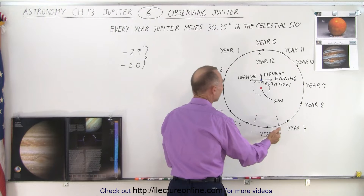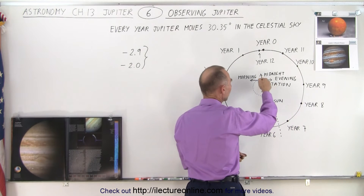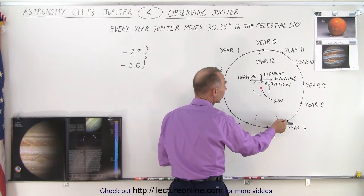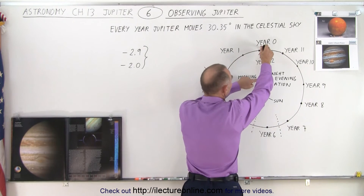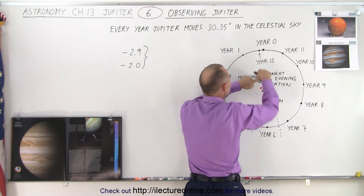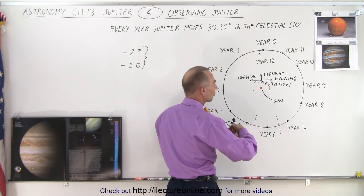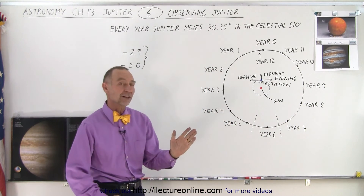Only about this portion of the sky is not visible when the Earth is in that position. So if Jupiter happens to be in this region of its orbit, you will not be able to see it — year six, Jupiter won't be seen; year seven, same thing. Throughout the entire night from evening to morning, Jupiter can be almost anywhere in its orbit and be visible. It's brightest when Jupiter and Earth are closest at opposition, and dimmest when farthest apart — that's the difference between magnitudes -2.9 and -2.0. Almost any night you're going to be able to see Jupiter.